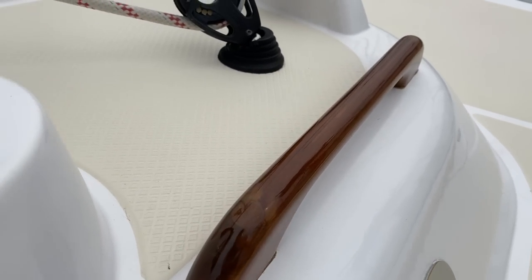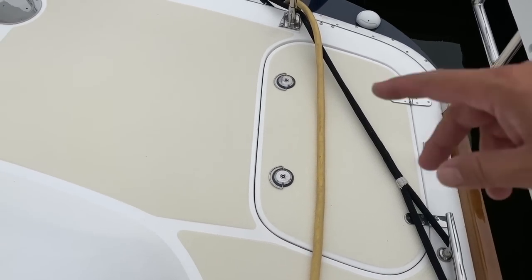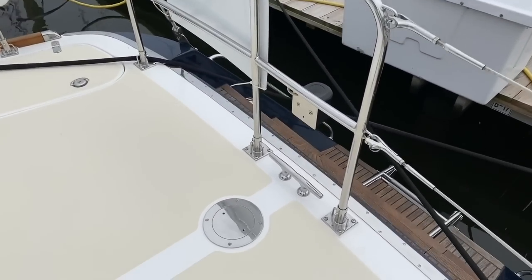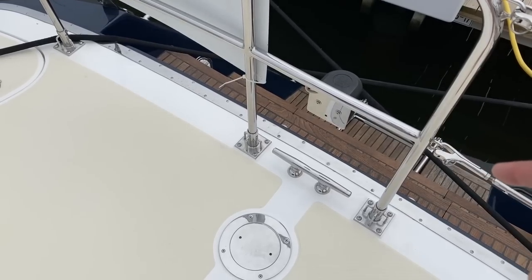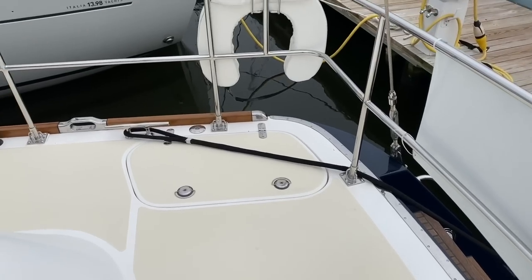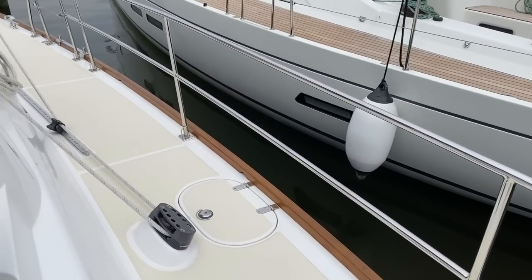The grab rails are Epifanes varnished and they're in perfect condition as well. We've got two aft lazarets, one here and one on the other side, and then we have the stern locker back under here. We also have a centerline cleat so it's easy to tie off the boat in multiple ways, so you can get to your lockers if you need to. Propane locker up here.